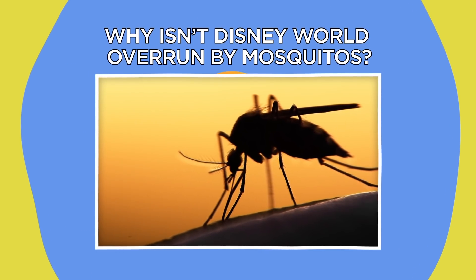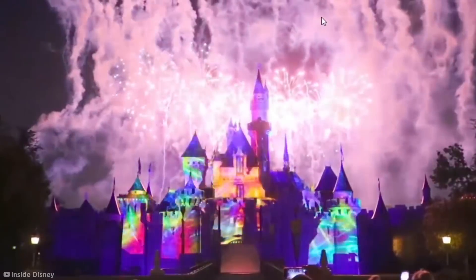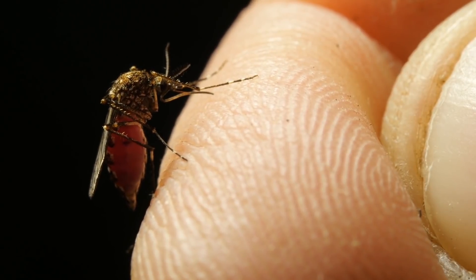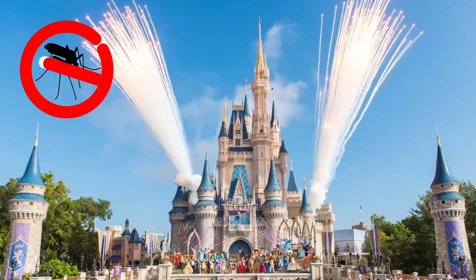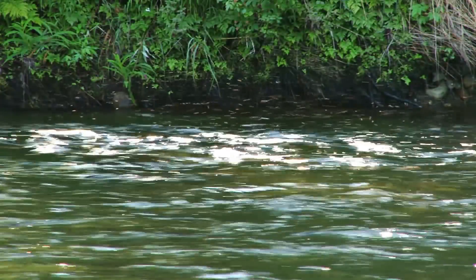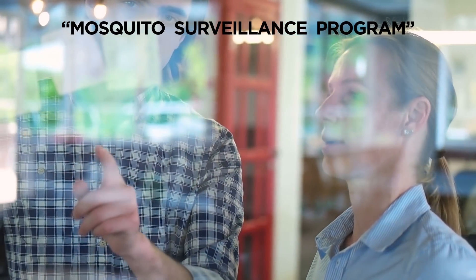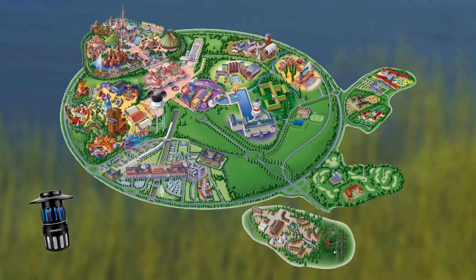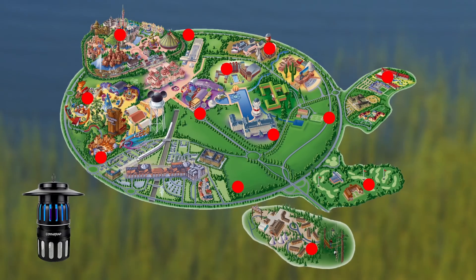Why isn't Disney World overrun by mosquitoes? Disney World might be the most magical place on Earth, and part of that magic is that you're unlikely to leave the park with a single mosquito bite, because there aren't any mosquitoes there. Disney World is located right in the middle of swampy Florida, which should be teeming with flying insects. But there's a smooth undercover operation called the Mosquito Surveillance Program in place to keep them at bay. There are carbon dioxide traps all over the park, and once they catch bugs, the team can quickly analyze how best to eradicate the population.